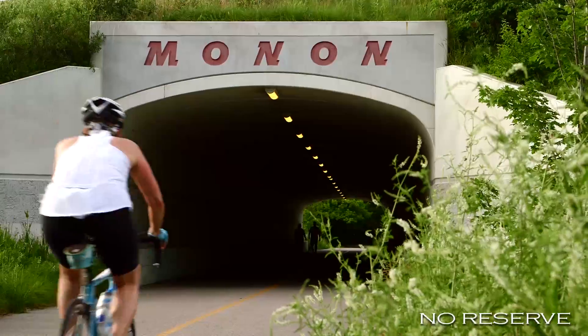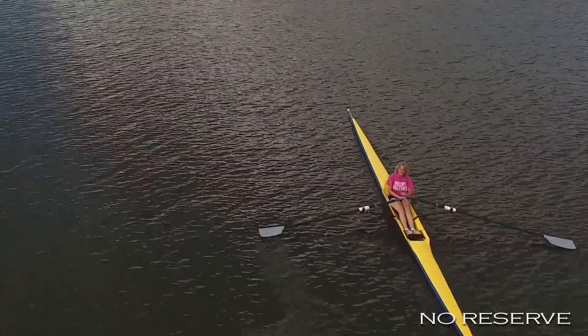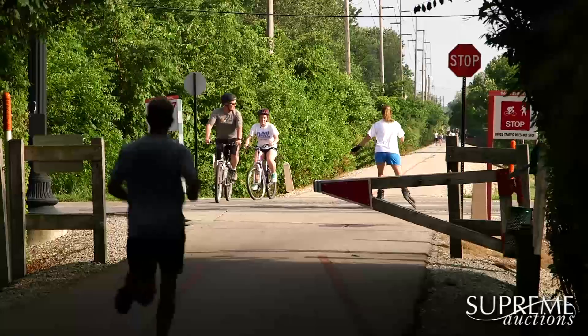The Monon Trail Urban Greenway is the place to go for hiking and biking, and Eagle Park and Geist Reservoir provide for both on and off-water recreational activities.